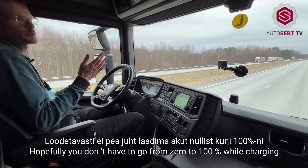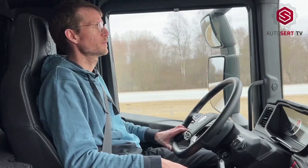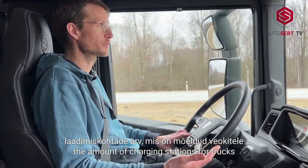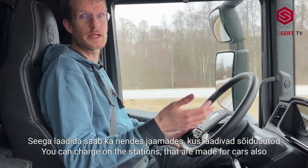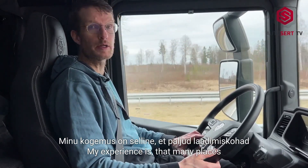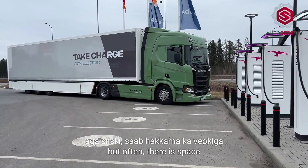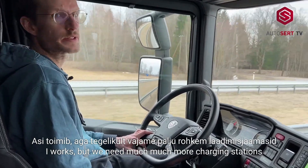Often you don't have to go from 0 to 100% while charging. But of course one of the big challenges is the number of charging stations for trucks. The cable is the same as for passenger cars, so you can charge at stations made for cars too. In quite many places you can fit a truck — you don't want to block everybody, but often there is space. It works, but we definitely need many more charging stations.